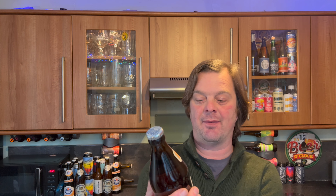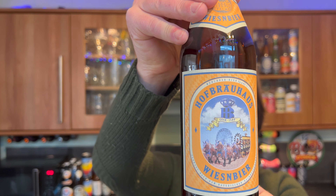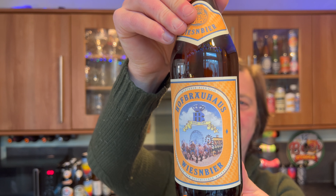It's beer o'clock on Real Ale Craft Beer. Today we have a beer from Hofbräuhaus — this is the Weissen beer, a Weissen beer. It's an Oktoberfest beer coming in at 6.2% ABV, and initially it got me a little confused.